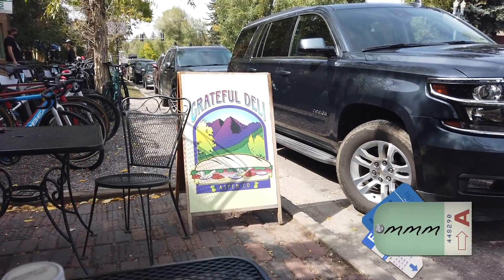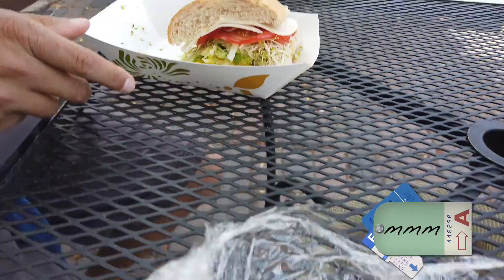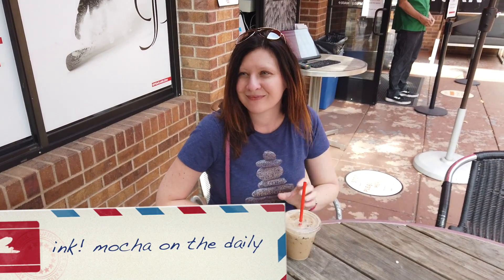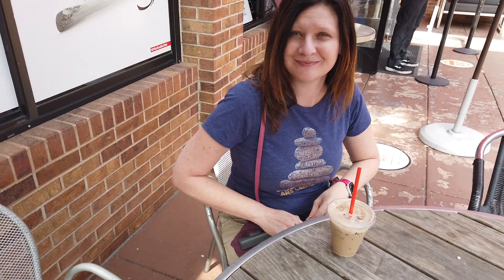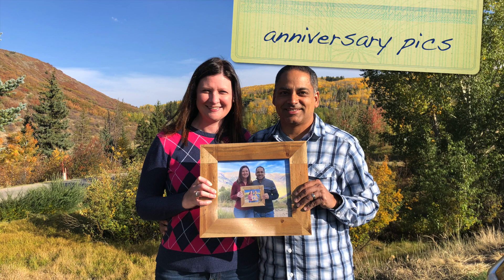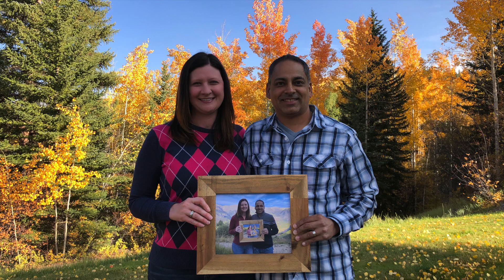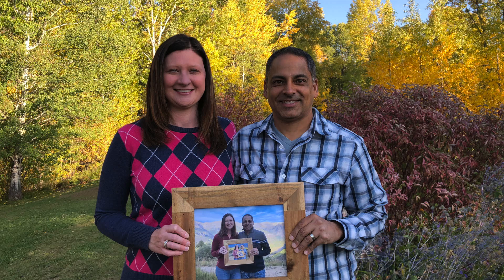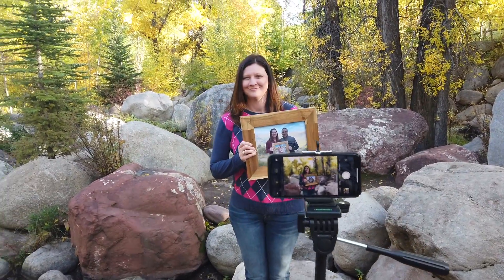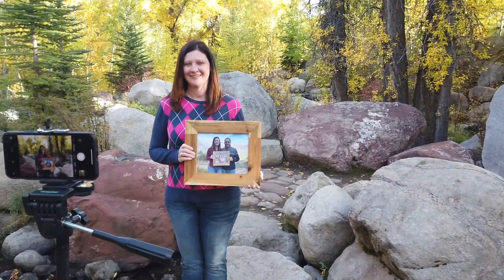We're at Grateful Deli in Aspen. Here are the sandwiches. Kristy has got her iced mocha for the afternoon again. We're also taking pictures at the John Denver Sanctuary — this is how we set up.